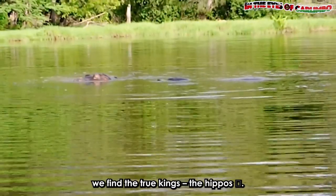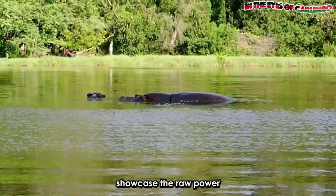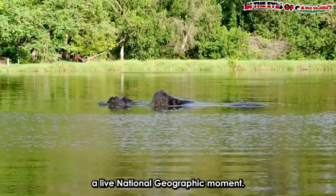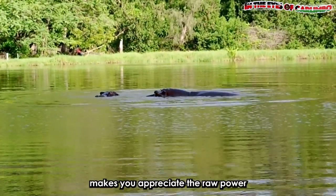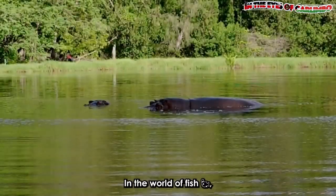By the water's edge, we find the true kings — the hippos. These massive sunbathing titans showcase the raw power of the animal kingdom. It's like witnessing a live National Geographic moment. Although we were not lucky enough to see them come out to feed on our visit, this spectacle makes you appreciate the raw power of the animal kingdom from a distance.